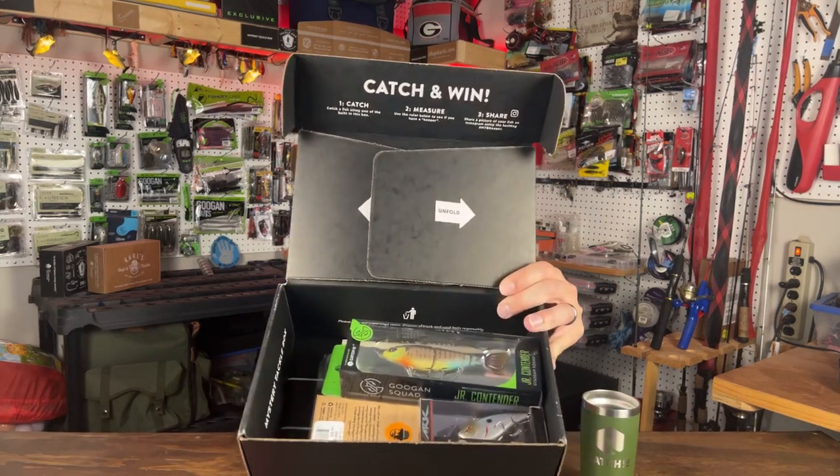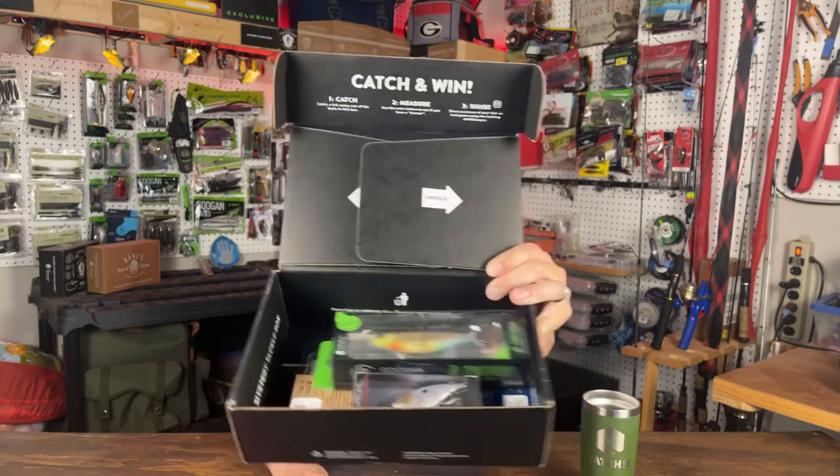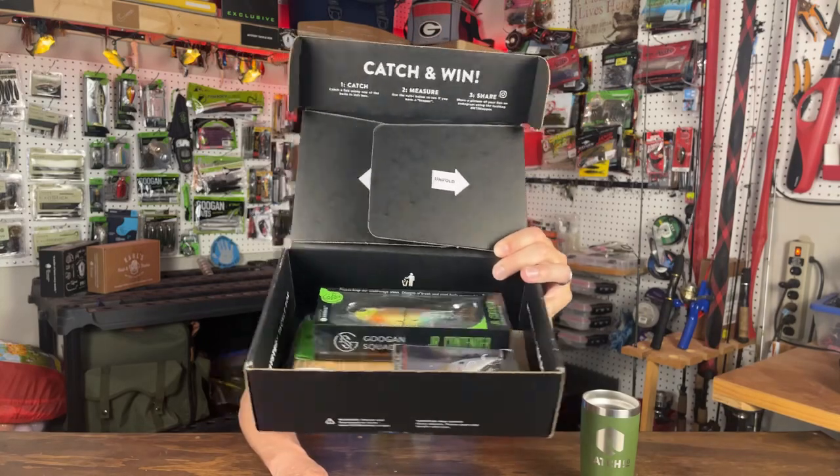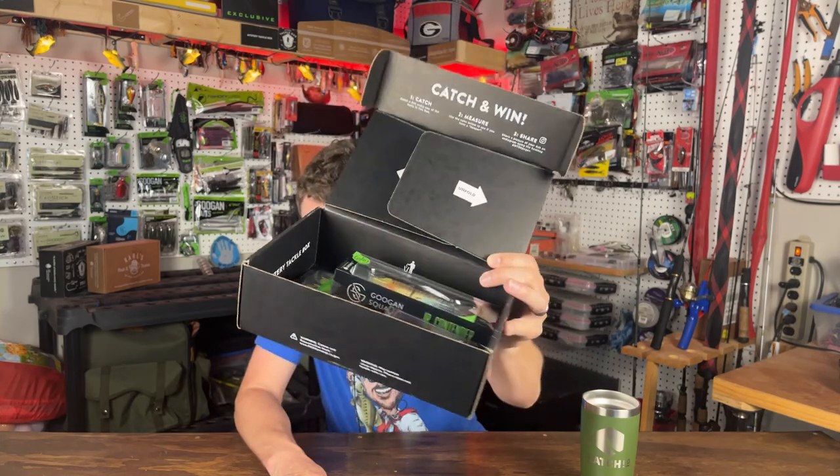Almost cut my finger — let's put that away, that looks dangerous. Let me get a sip of my Catchco water — it's like a thousand degrees in the garage right now. So here's what I'm going to do: I'm going to open it up and let you look inside first. Do you see anything you like? Is there some good stuff in here? I can hear some rattling and moving around.